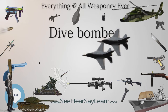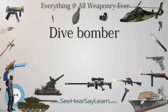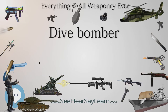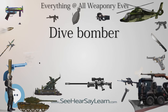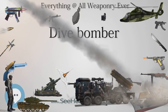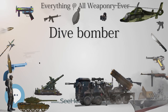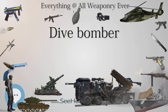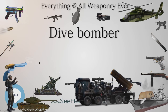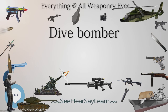Udet was impressed with the Stuka's performance in Spain, so he ordered that the Junkers Ju-88 medium bomber should also be retrofitted as a dive bomber. This required some 50,000 modifications, increasing its weight by 5 tons and reducing speed by 120 miles per hour (190 km/h). He also insisted, against the advice of Ernst Heinkel, that the Heinkel He-177 bomber, ordered in November 1937, be able to dive bomb. Lack of a sufficiently powerful, reliable power plant fatally compromised its utility; it never performed in the dive bomber role, and the requirement was eventually dropped.